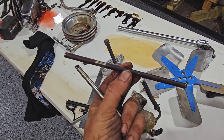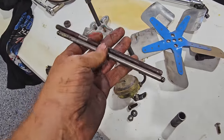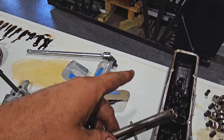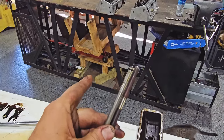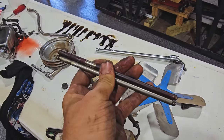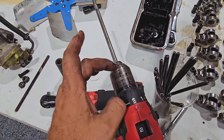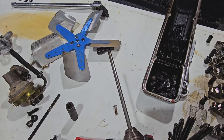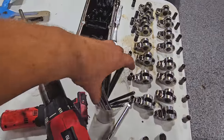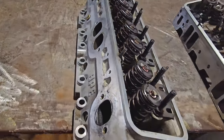I took a push rod out of the old engine and compared it to the harder ones lengthwise — we have to make sure rocker arm geometry is correct when we reuse the heads from the bad motor on the older engine. Measured them up a couple different ways, and they are the exact same length as a factory push rod, so that's good. I'm also going to run these through a drill to make sure there are no bends in them.